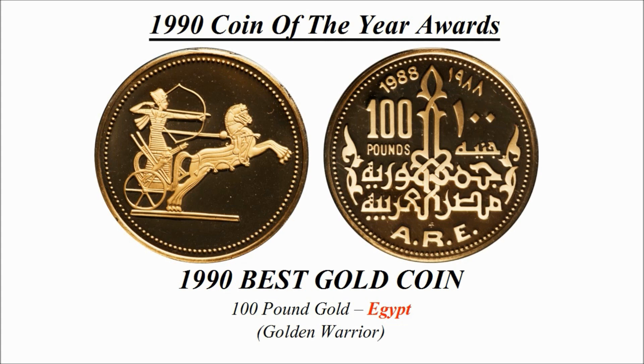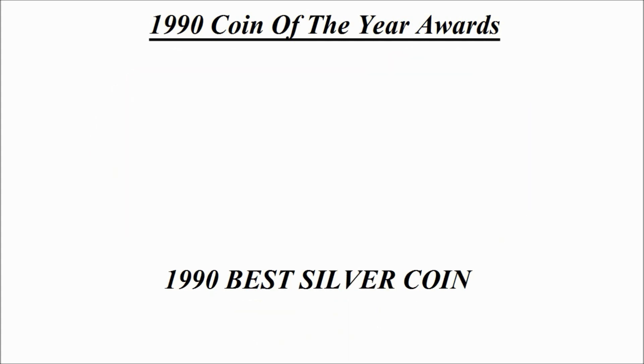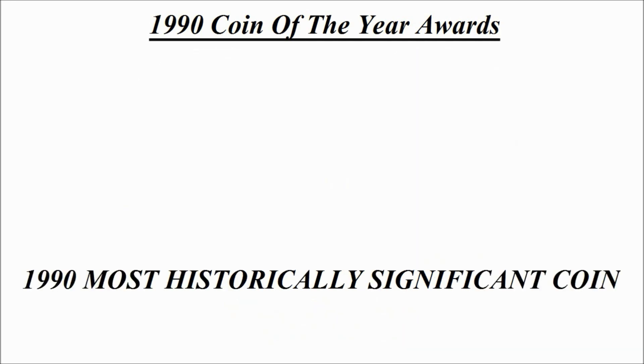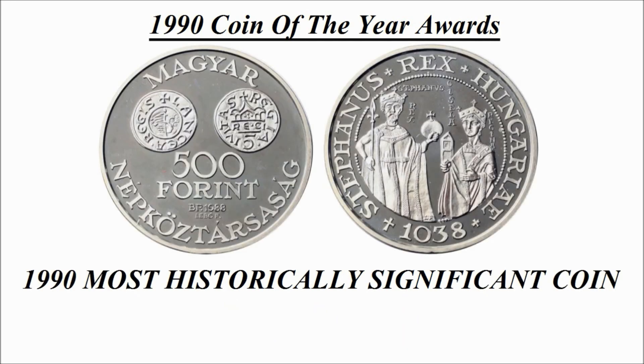The best gold coin is known as the Golden Warrior. Now let's have a look at best silver coin. Here we can see the winning design — this is a 100 yuan silver coin credited to China, known as Year of the Dragon.